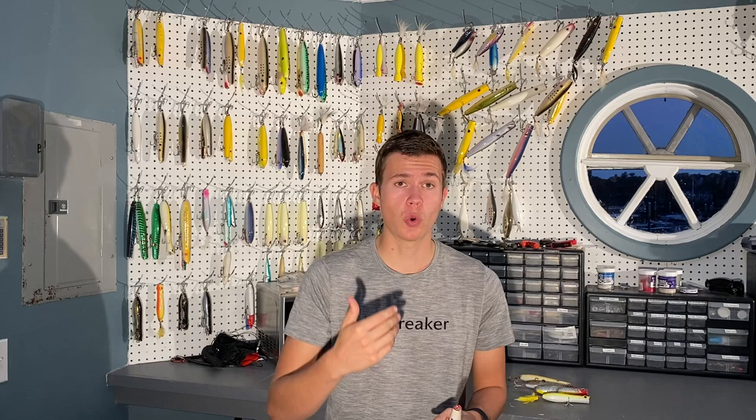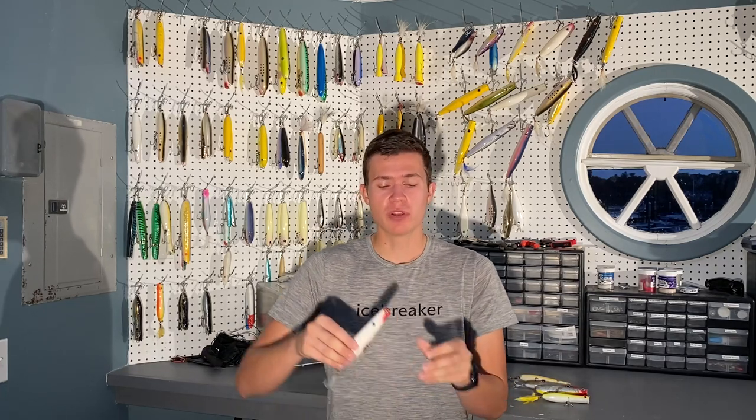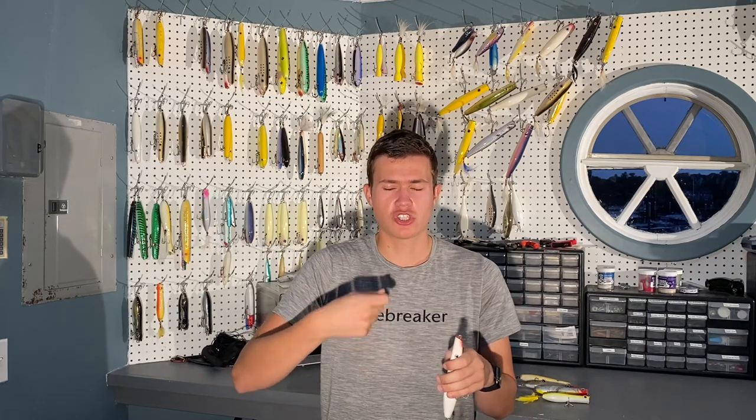That gives the bass plenty of time to see the plug walking back and forth — it's going to look very similar to an injured adult bunker on the surface of the water. It's almost going to get a reaction strike and annoy the bass into hitting it, whether it's annoyed or thinks it's prey. That works amazingly both when bass are blitzing and when they're deep or shallow and finicky and won't hit anything else.